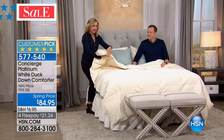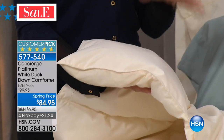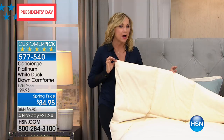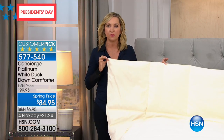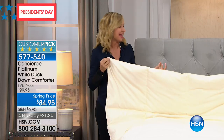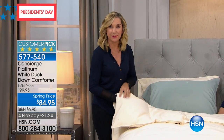This is actually a 525 fill power, so you're getting that perfect year-round weight in a down comforter. It is double-stitched and piped. It is box quilted — everything you look for when you're shopping for a down comforter. And we have it in colors. This is already a customer pick, this one in particular.